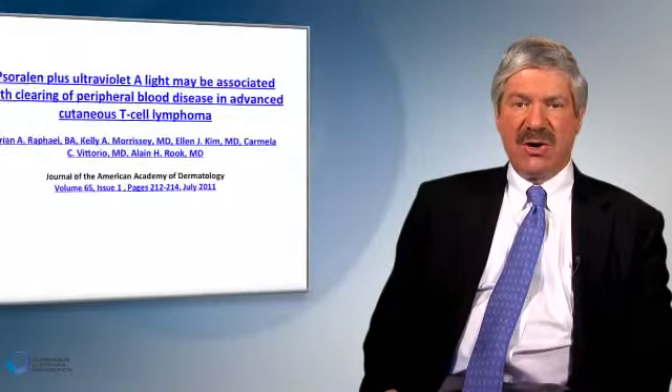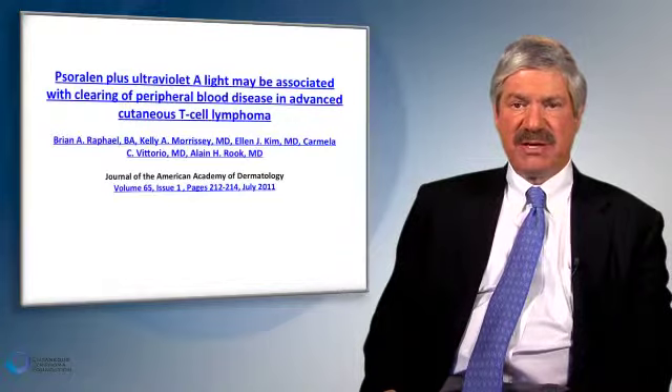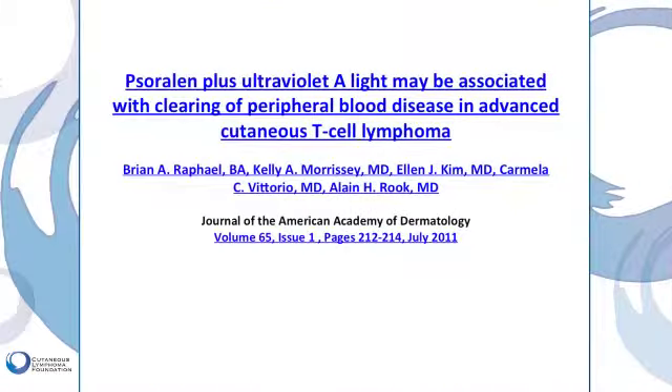I'd also like to put in a plug again for the use of psoralen plus ultraviolet A, also known as PUVA, for treating patients who have not only skin disease but blood disease. We have developed scientific evidence that PUVA therapy is effective not only for those with skin disease, but can also help lower the burden of circulating malignant T-cells among patients who have leukemia.